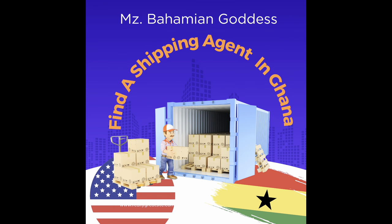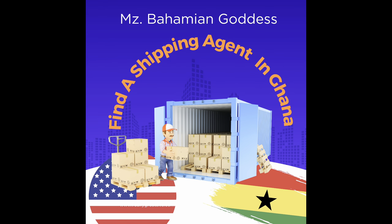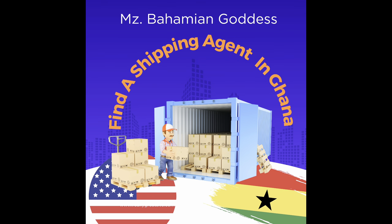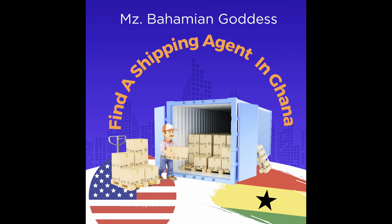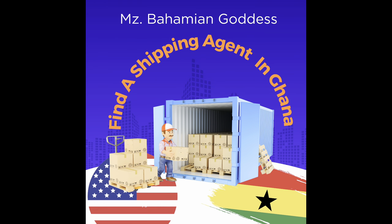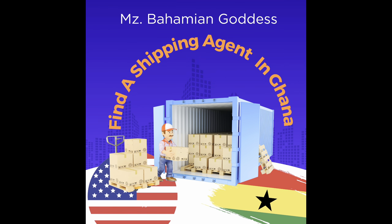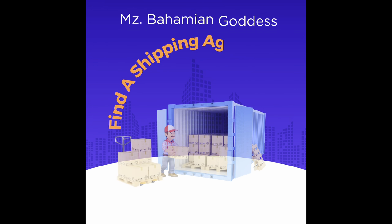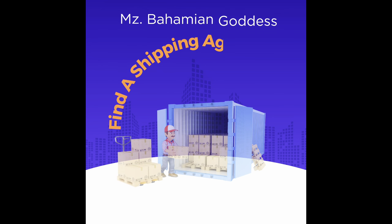Once I give the agent the list of items, he will prepare a packing list and invoice. It's up to him to go through the list I gave him. He is my clearing agent in Ghana, and he will also be the one delivering my stuff to my home once it's cleared from the port.